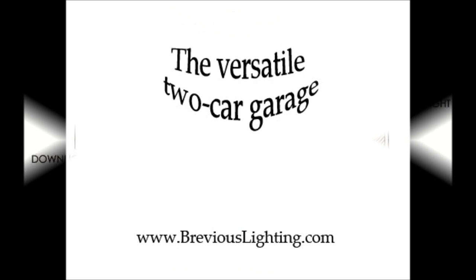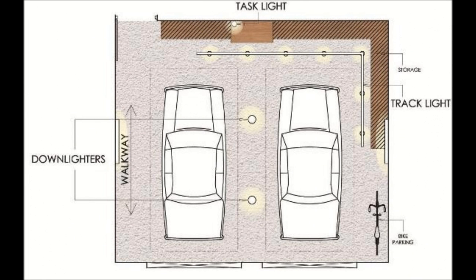Second layout: the versatile two-car garage. This option goes easy on the fluorescence and heavy on sleeker fixtures such as track lights, which will beam right onto your tools and storage area, giving you excellent visibility and your garage a very clean and modern look.